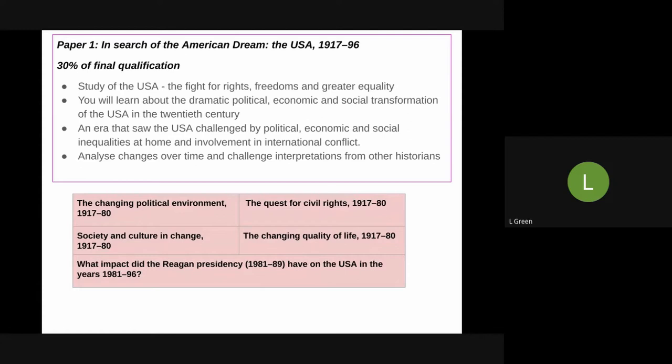You'll look at the really dramatic political, economic, and social transformation that takes place in the United States, and you'll do a depth study into this period which saw massive change and the harsh truth of its own inequalities — things like the civil rights movement and its involvement in international conflict. Drawing on prior knowledge of the Cold War and World War II, it will help you analyse change over time and use your interpretation skills to challenge the arguments of other historians.